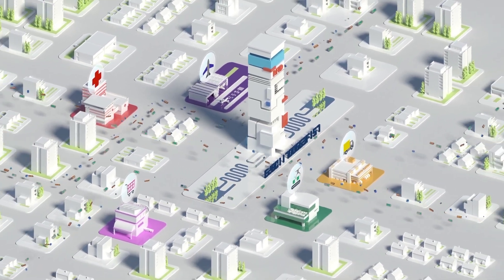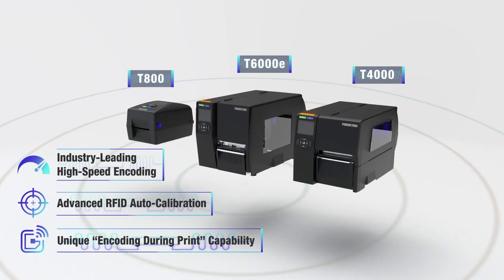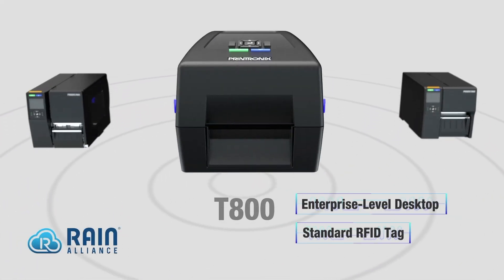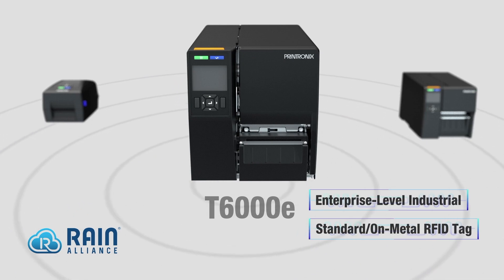TSC Printronix RFID solution helps users across industries to fulfill mission-critical applications with reliable printer features, enabling businesses to maximize accuracy, efficiency, and productivity.